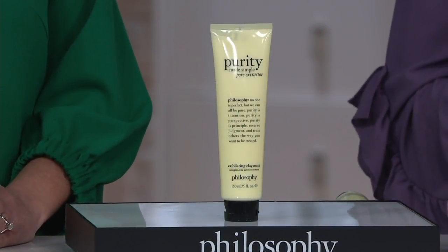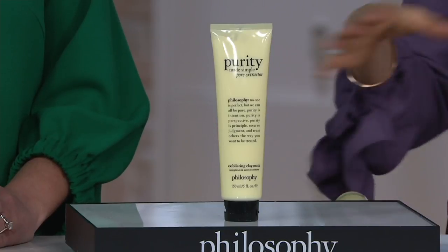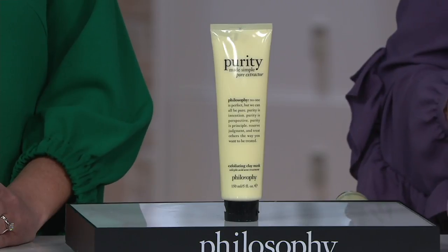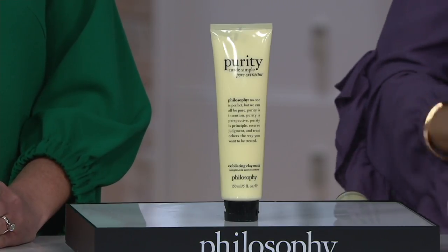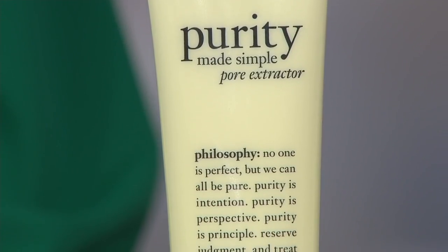The Pore Extractor really broke barriers when it came on the scene in 2017. It won a ton of awards right away — Best New Innovation here, and from our customers the past two years for Best Facial Mask. It's also won CEW awards in the acne treatment category and the best-selling beauty category, and it has since become the number one mask in America.